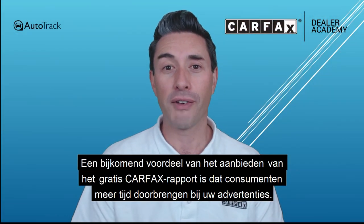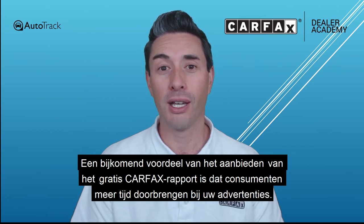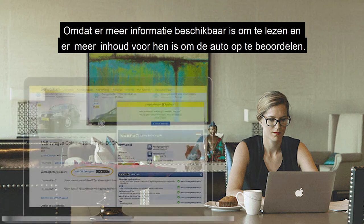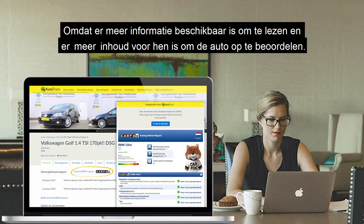An additional benefit of offering free Carfax reports within your online listings is that consumers will spend more time on your ads. That's because there's more information for them to absorb and more content for them to review.